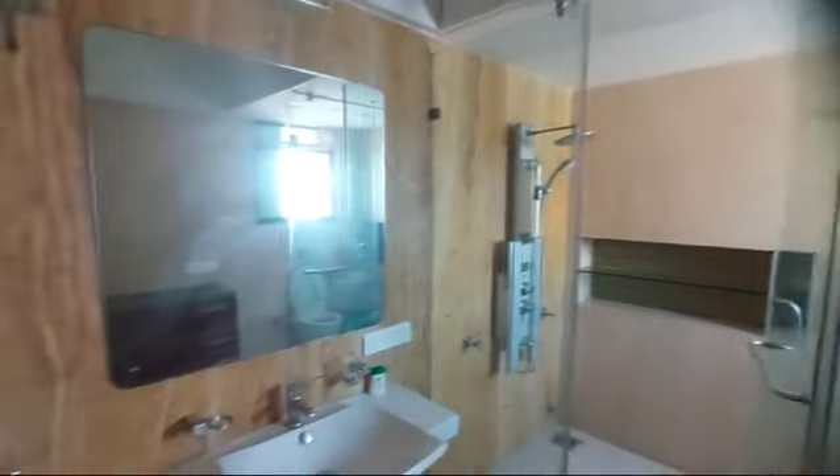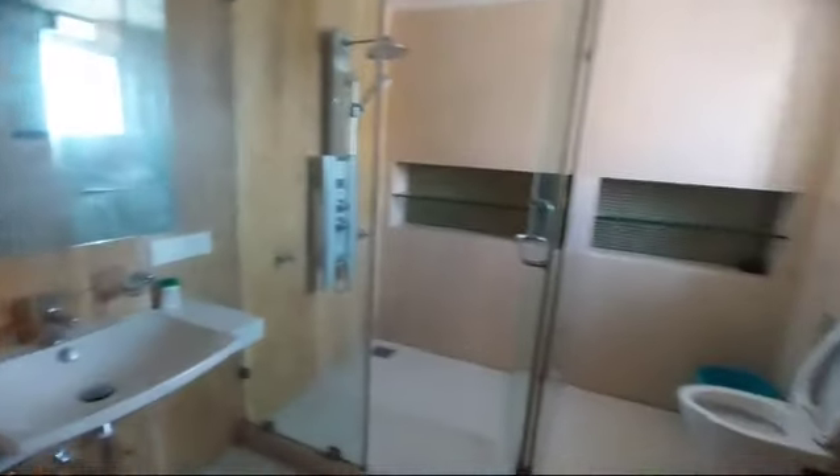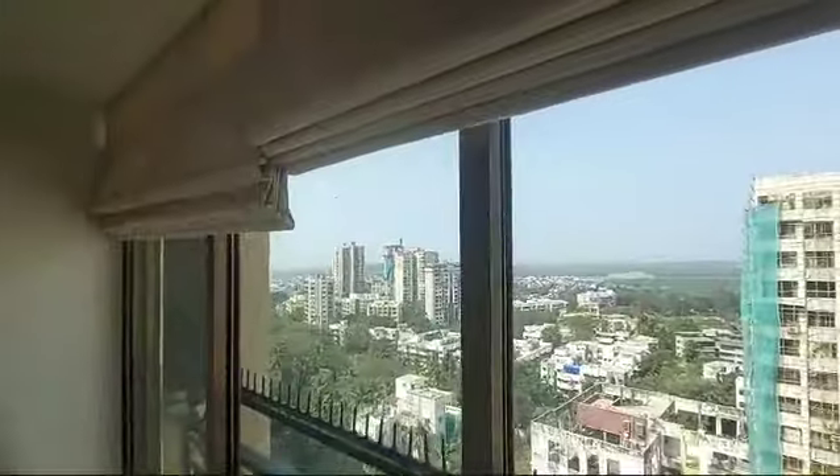This is the first bedroom on the top. They have increased the size of the bedroom. That's the huge washroom attached with it. And that's the mangrove view and the sea view.